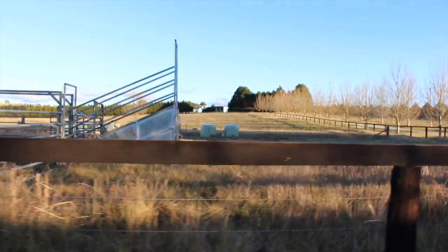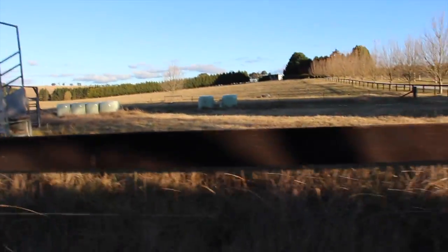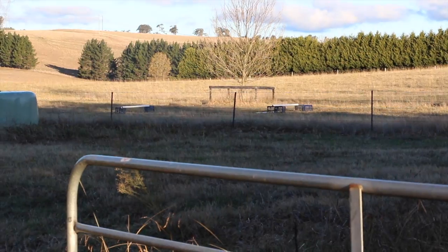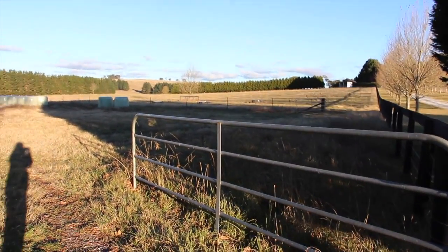That is the rest of the paddock over there, and where I also do my jumping. I'm not going to go right in but I'll show some of it. You can see there are some poles and stuff — that's where I do my jumping, and I leave some of them out there, not all of them.